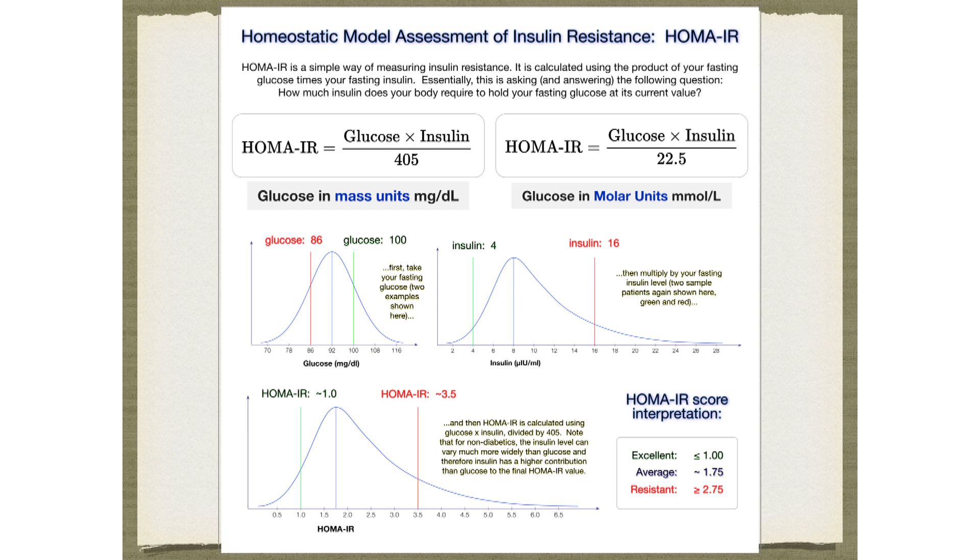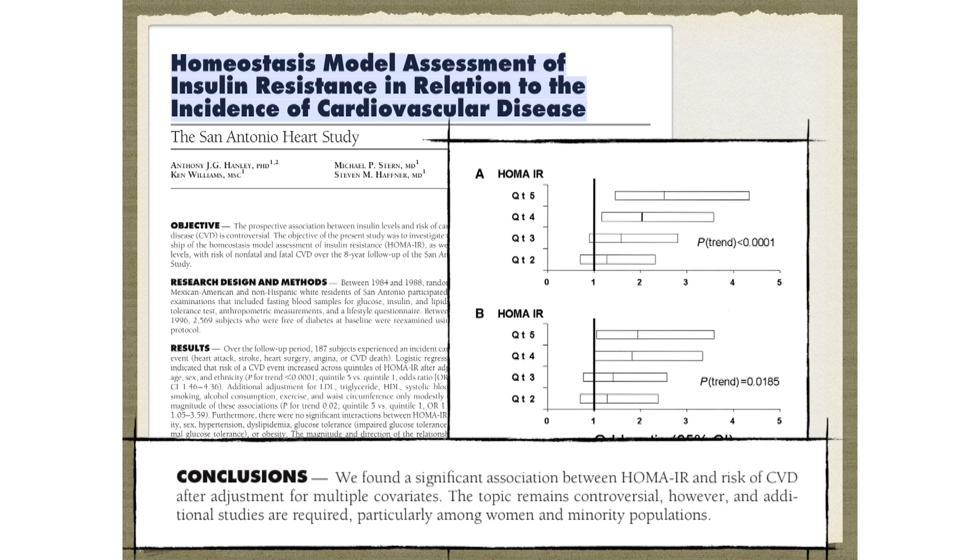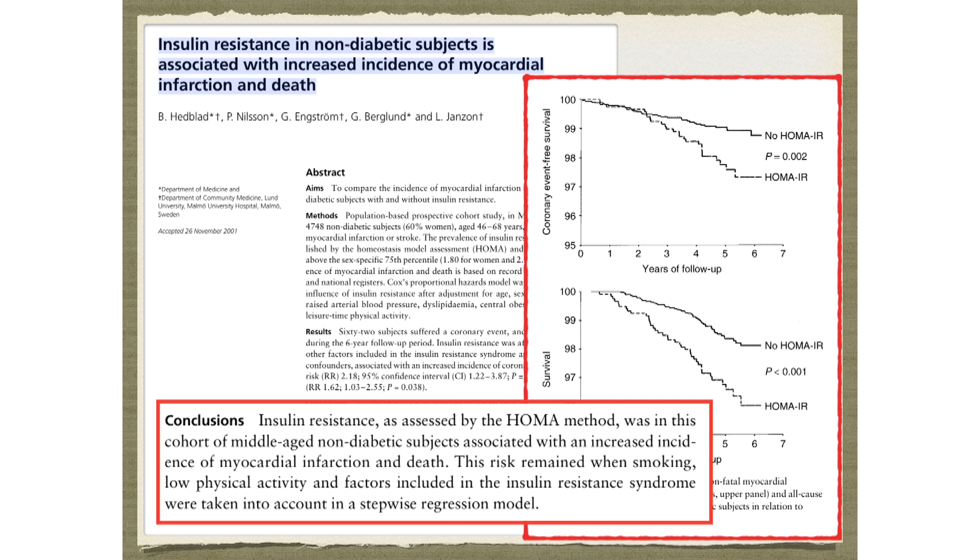I use HOMA-IR a lot in my patients these days. This is homeostatic model assessment of insulin resistance. This is my favorite way to non-invasively measure insulin resistance in my patients, and you'll see it most commonly in the medical literature. It's really just your fasting glucose times your fasting insulin divided by 405, answering the question: how much insulin does it take when I'm fasting to hold my blood sugar and my fat stores where they're at right now?